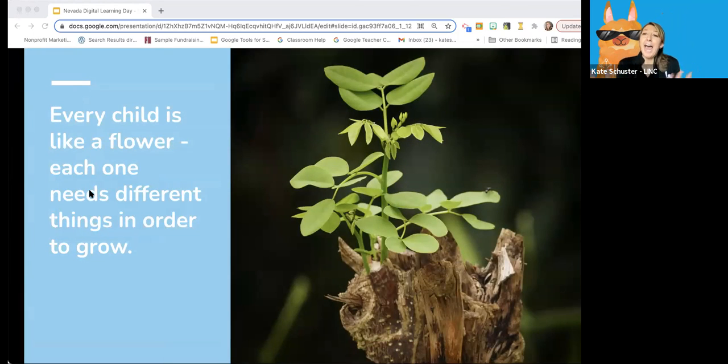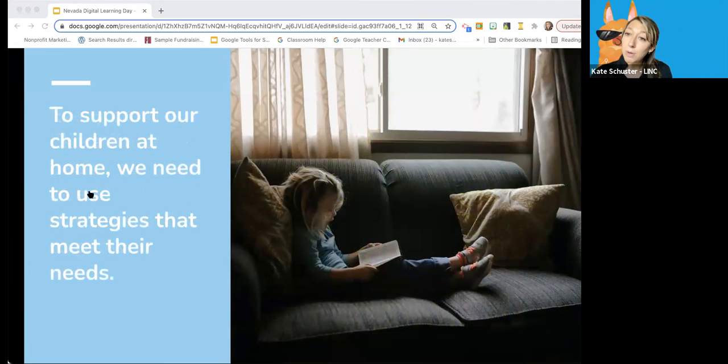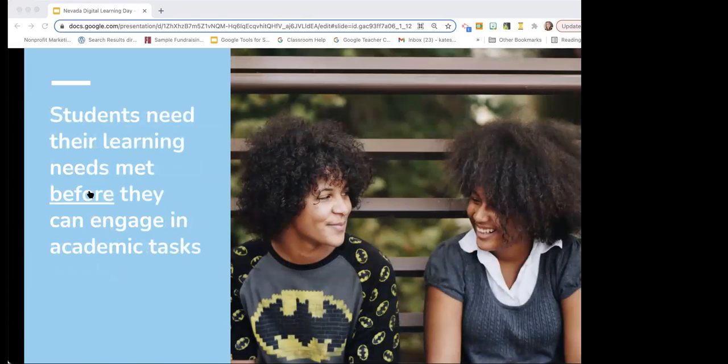I really love this image: every child is like a flower, and each one needs different things in order to grow. Just like some flowers, some students need more of one thing and less of another — including when they're at home doing homework, schoolwork, or other projects. They all have different needs. It's also important to note that a strategy that works with one child doesn't necessarily mean it will work for other children in the same household. A lot of these strategies involve a trial-and-error process.